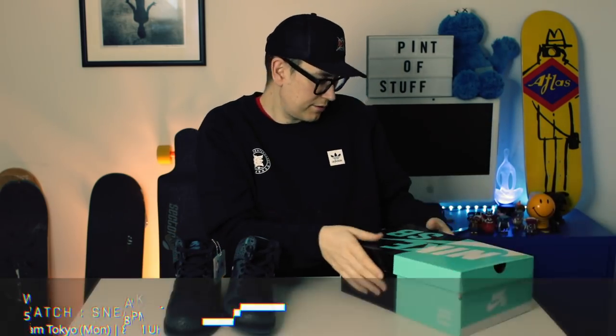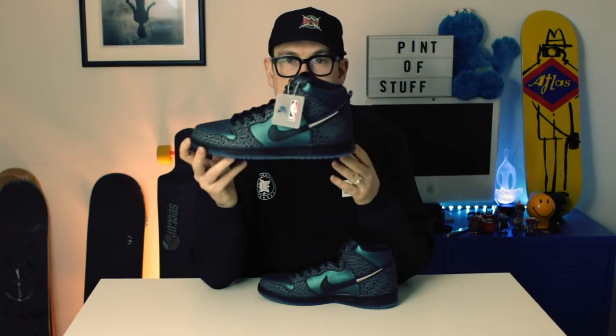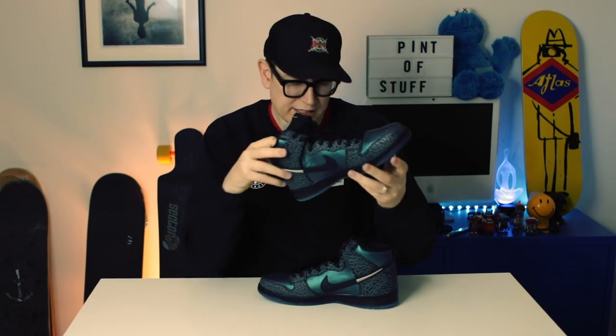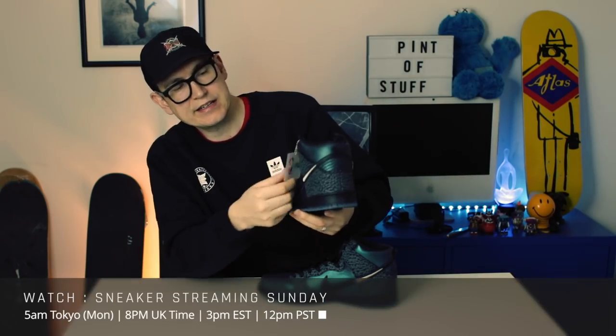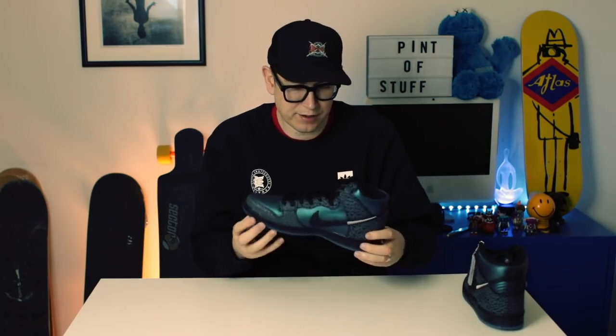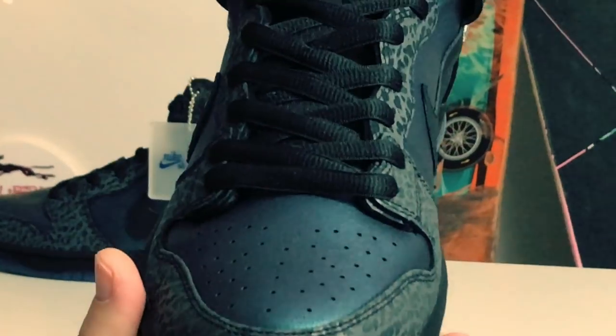Just feast your eyes everyone. You can see there are Dunk Hi Black Sheep Carolina. These dropped around 2019. The NBA hang tag is flapping all over the place - we're gonna put that one to the side and pick up the other one.